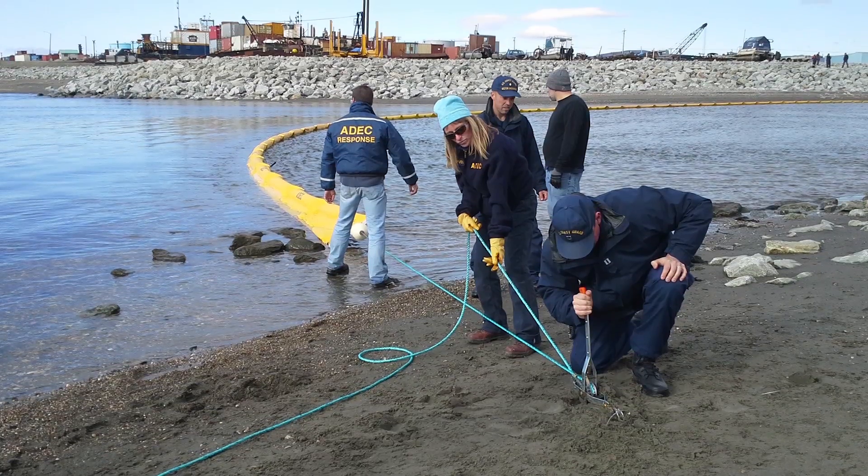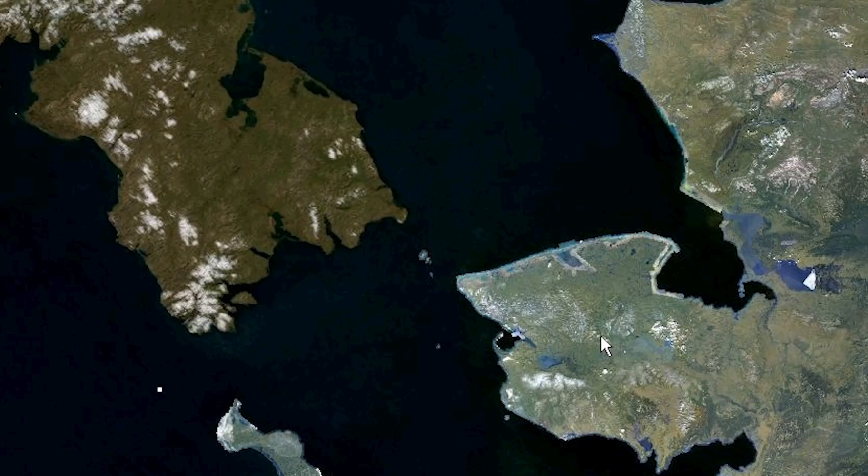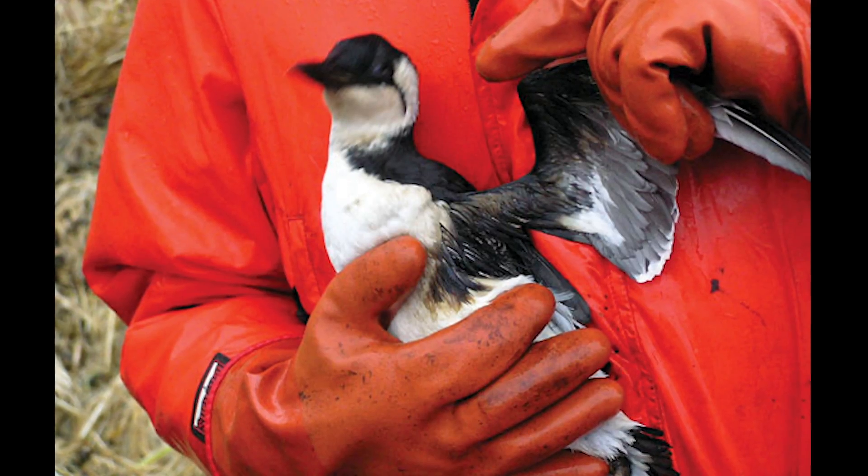Unfortunately, increased traffic means a higher risk for oil spills. Worse, the Bering Strait is only 55 miles wide and just 200 feet deep at its greatest depth, creating a bottleneck for marine wildlife and vessel transit with potentially deadly consequences.